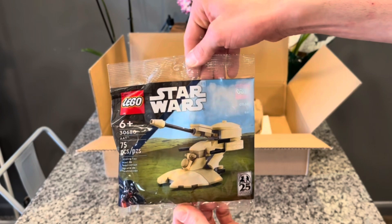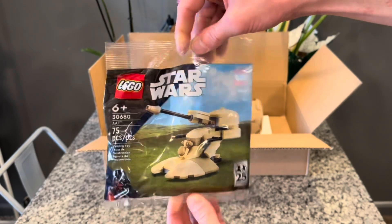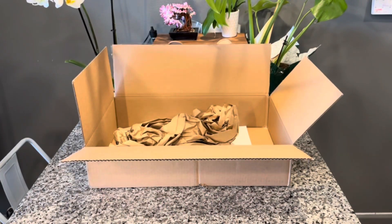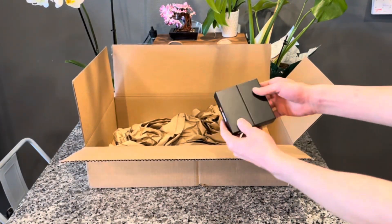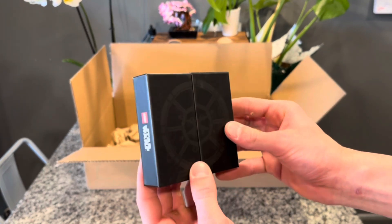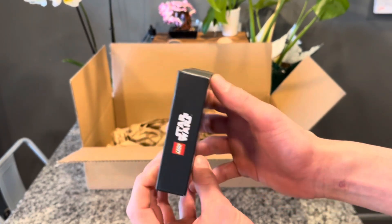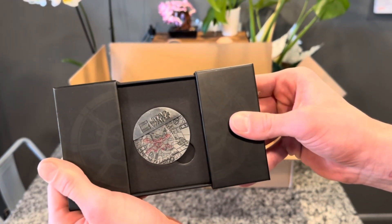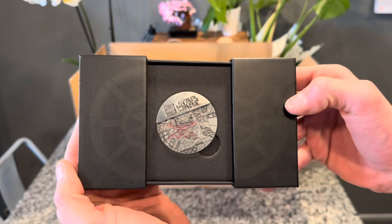We also got with the promo deals the AAT poly bag — probably going to give this one away on Whatnot eventually, but still a cool freebie. There should be a few more things in the box. Here is the Yavin 4 collectible coin you get with issues on May the 4th. The box is pretty cool, and the coin is a little hard to get inside, but it looks pretty cool.